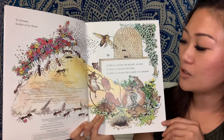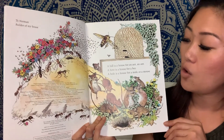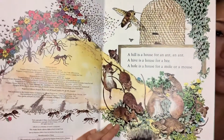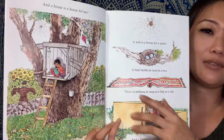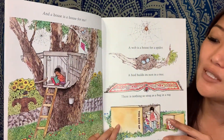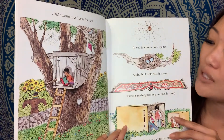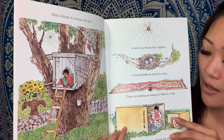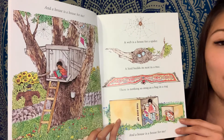A hill is a house for an ant. A hive is a house for a bee. A hole is a house for a mole or a mouse. And a house is a house for me. A web is a house for a spider. A bird builds its nest in a tree. There is nothing so snug as a bug in a rug. And a house is a house for me.